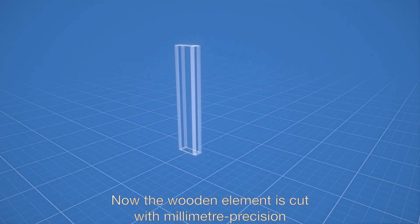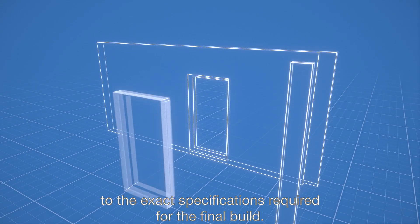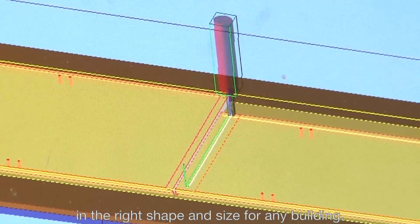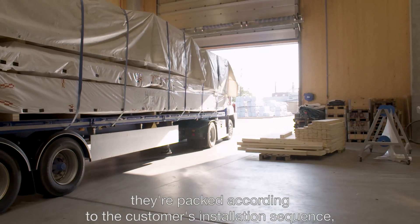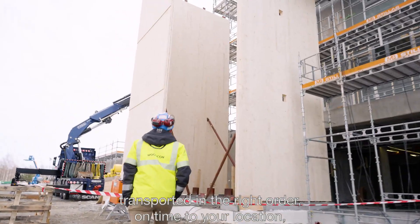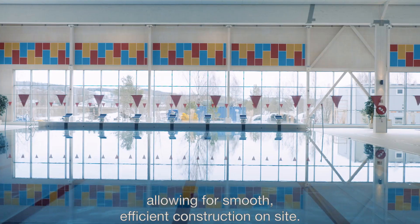Now the wooden element is cut with millimeter precision to the exact specifications required for the final build. CNC cutting lets us make exactly the right panels in the right shape and size for any building. When the exact dimensions are ready, they're packed according to the customer's installation sequence, transported in the right order, on time to your location, allowing for a smooth, efficient construction on site.